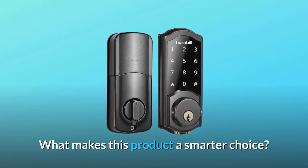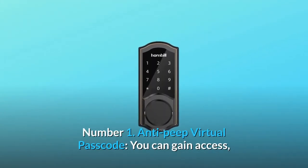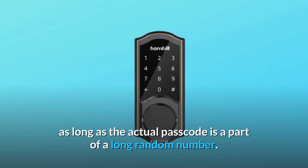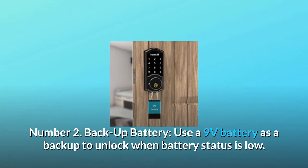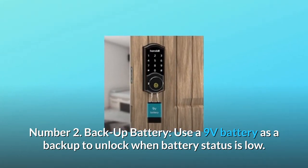What makes this product a smarter choice? Number 1: Anti-peep Virtual Passcode. You can gain access as long as the actual passcode is part of a long random number. Number 2: Backup Battery. Use a 9-volt battery as a backup to unlock when battery status is low.